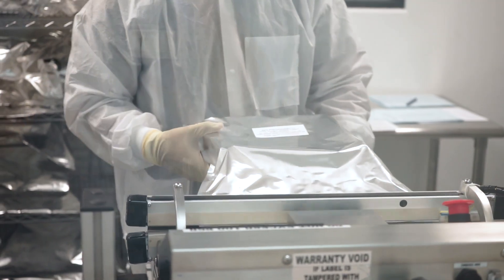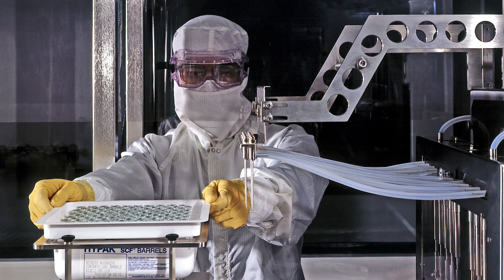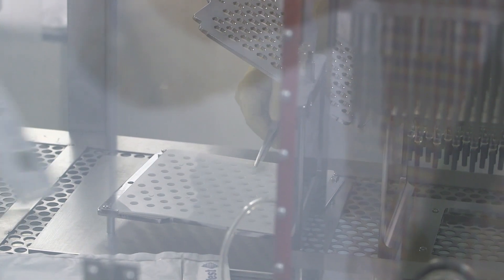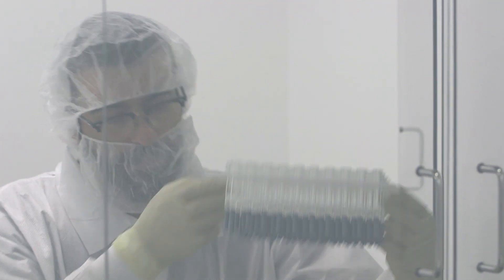In general, can you tell us what manufacturing and analytical services the company provides to the pharmaceutical industry? We manufacture liquid vials, lyophilized vials, and prefilled syringes. We also support it with the whole array of analytical services for drug development and for finished product testing.